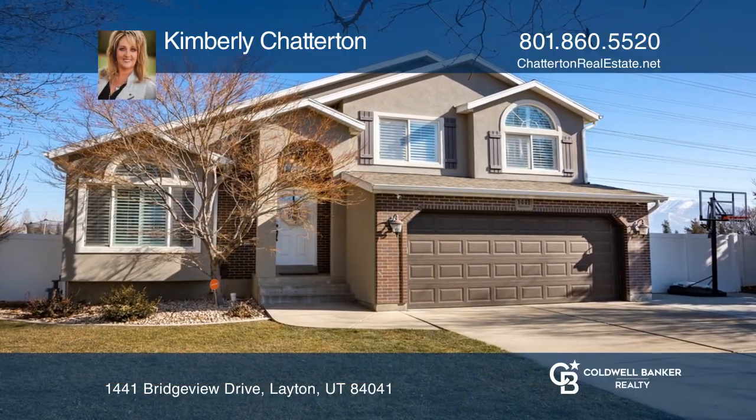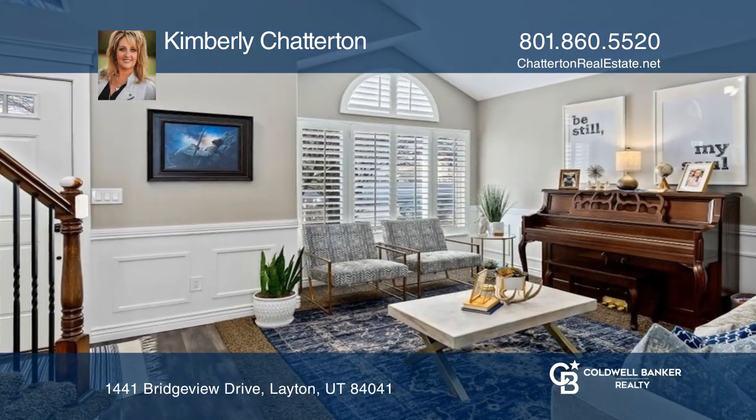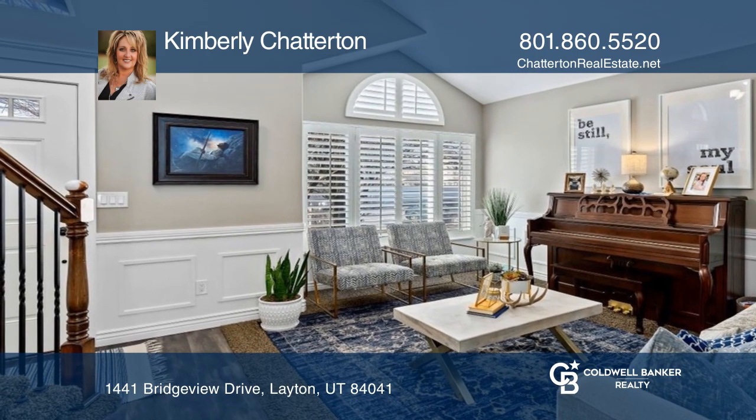Multiple offers received! Located in Case Creek Subdivision, this four-bedroom, three-bath home is updated throughout.